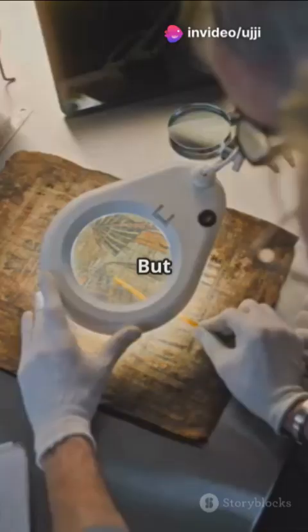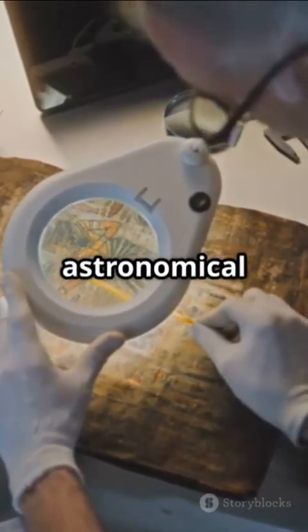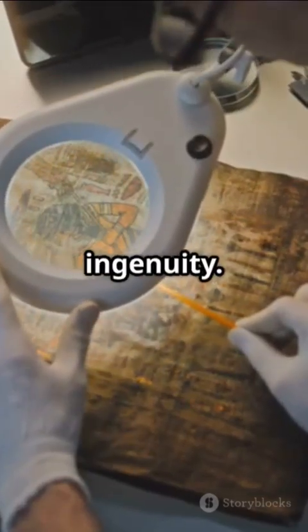Found by sponge divers in 1901, it was just a corroded mess. But thanks to modern X-ray imaging, we now know it followed complex astronomical theories, blending Babylonian eclipse cycles with Greek ingenuity.